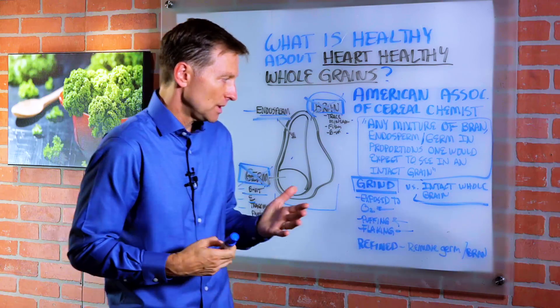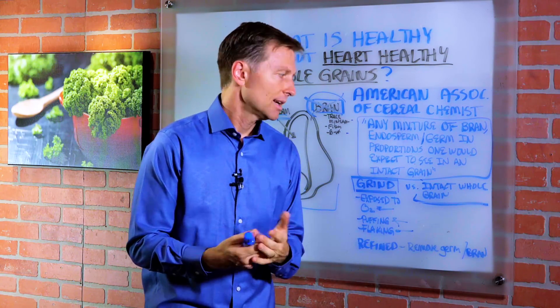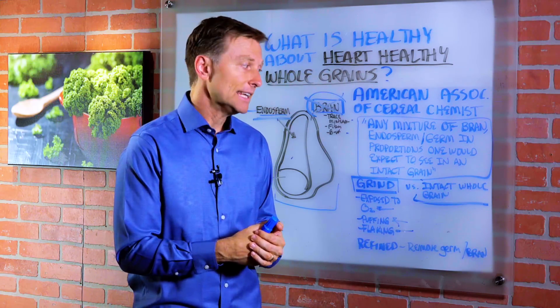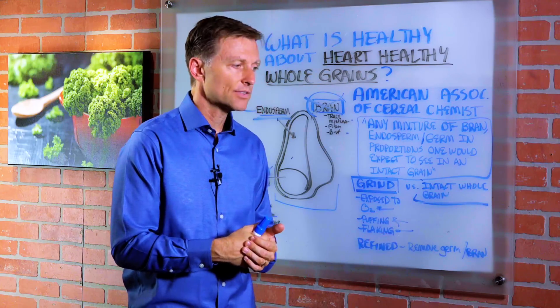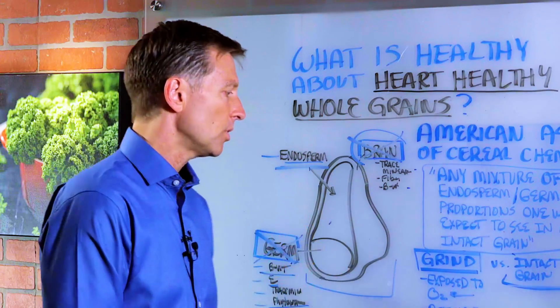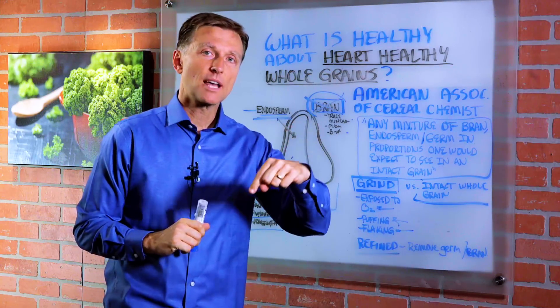So unless you're consuming intact whole grains, letting them soak, and cooking them correctly, from my viewpoint it is not very healthy. And even intact whole grains are not good on a ketogenic diet. Whether something is made with whole grain flour or fine grain flour, it's still very high on the glycemic index — even higher than actual sugar.